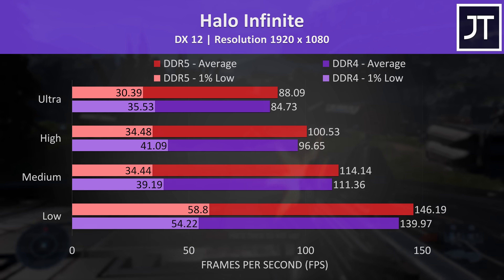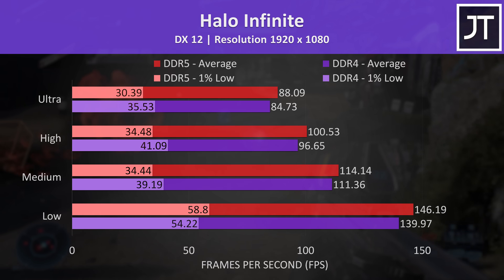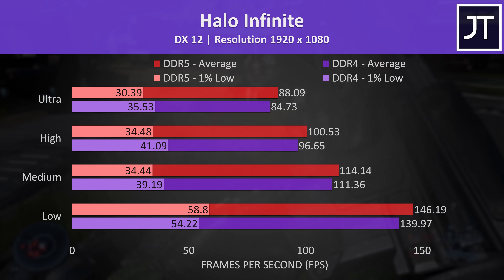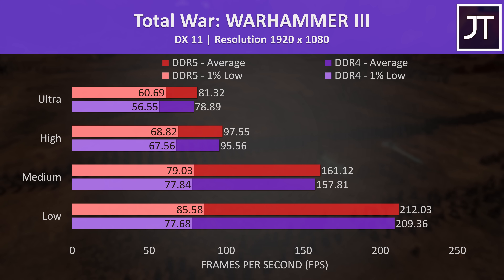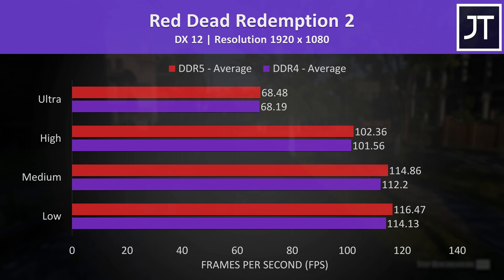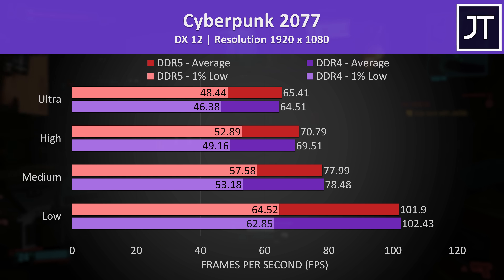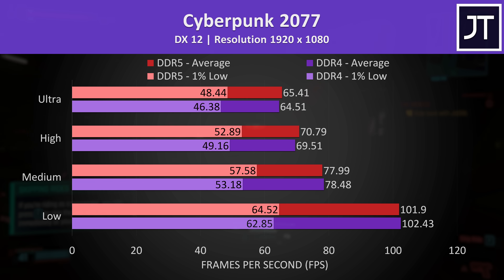The dips in performance — the 1% lows — were notably higher with DDR4 in Forza Horizon 5 for some reason. This wasn't the only game where this was the case; the same thing happened in Halo Infinite at medium, high and ultra setting levels too. However unlike Forza, the average FPS was at least always ahead with the DDR5 laptop. Total War was tested as a CPU-heavy game, but the memory difference barely seemed to matter. Red Dead Redemption 2 also had no real major differences regardless of DDR4 or DDR5, and Cyberpunk 2077 also had no real differences in average FPS, though the 1% lows had a more obvious lead with the DDR5 laptop.